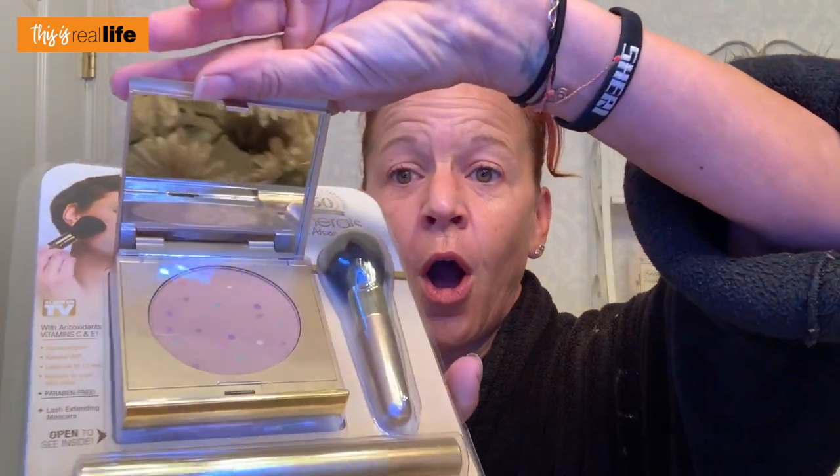It has unique built-in color correctors: pink to brighten pale dull skin, mint for ruddy complexions and blemishes, lavender to camouflage yellow and sallow skin, and yellow to cover discoloration under the eyes and bruises. To use Magic Minerals, apply liberally over your entire face with the included stubby brush, then buff vigorously to set the makeup for a flawless look. The bonus lash-extending mascara: place the brush at the base of lashes and gently sweep upward.